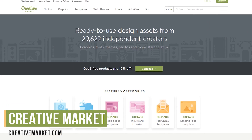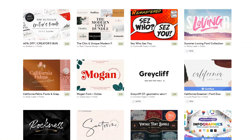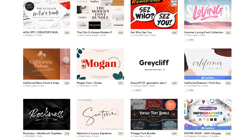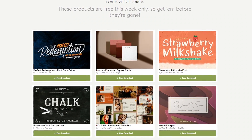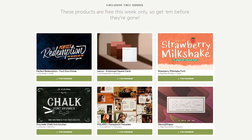Creative Market is an online store featuring design assets generated from their community. Here you can get new themes for your site, logo designs, cool looking fonts, and a whole lot more. But the primary reason I'm showing you this website is that each week, beginning every Monday, they give away six free things, which is reason enough to bookmark this site.